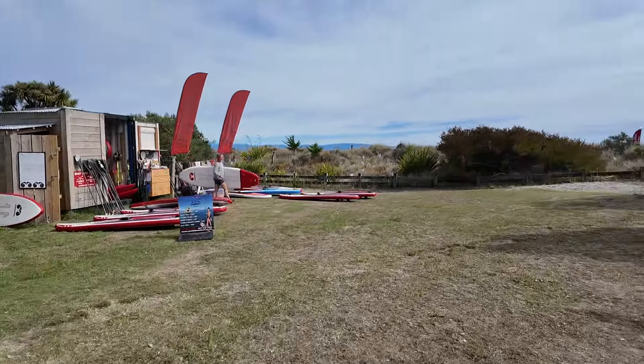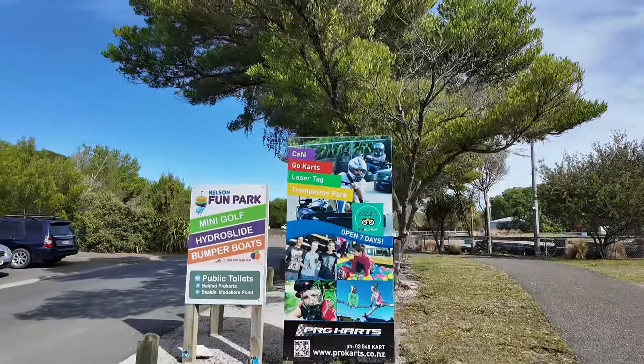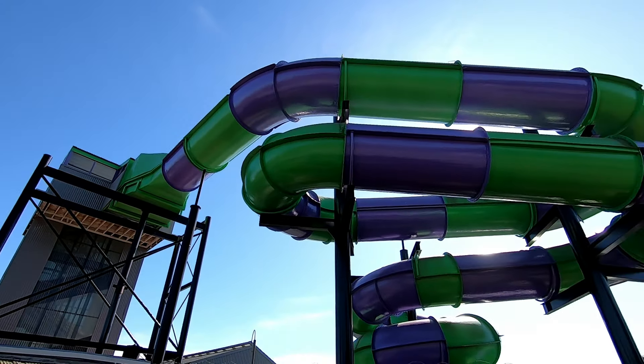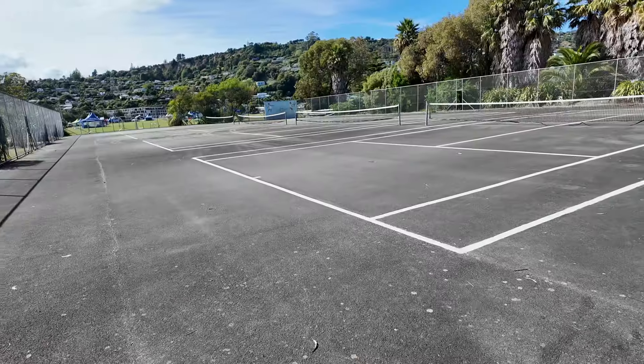The entire Tahuna Nui area has so many facilities — washrooms, showers, a beach cafe. There's even a fun park with mini golf (around $8), bumper boats, a water slide, and go-carts. There are walking and biking pathways all throughout. There's even a little zoo called Natureland Park for $15 per person, a beach volleyball area, and tennis courts. I really want to reiterate that Tahuna Nui is the best place to stay in Nelson if you're coming during the hot weather months.